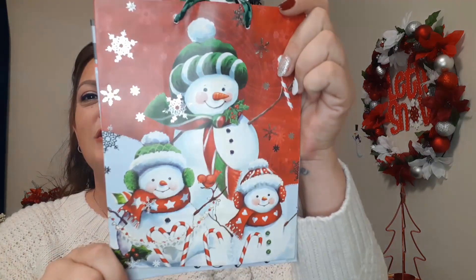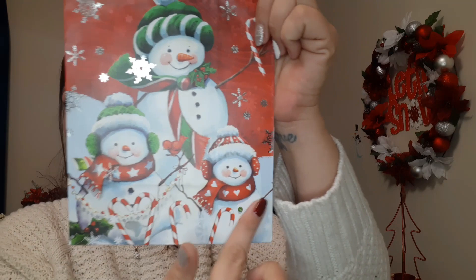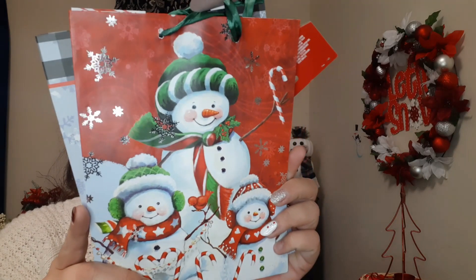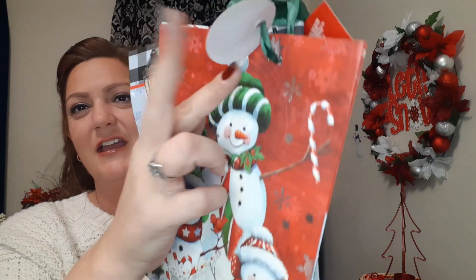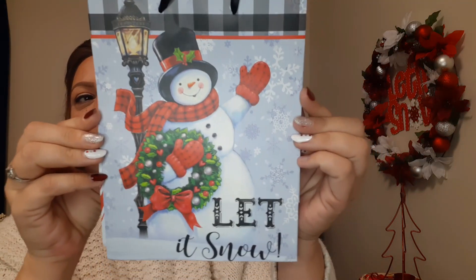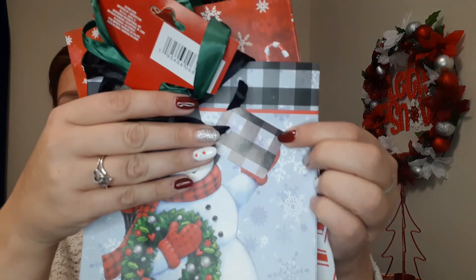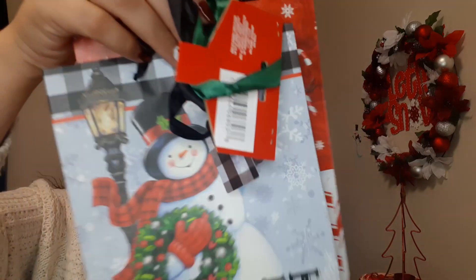I also got a snowman set — couldn't pass these up. You have the bigger snowman, which I'm just gonna call mom, and two kids down here. This one doesn't have any glitter but the snowflakes have a shimmer that's so pretty. The one on the back is another gorgeous snowman that says 'Let It Snow' at the bottom with a beautiful light pole. That gift tag is black and gray with a black and blue checker print.